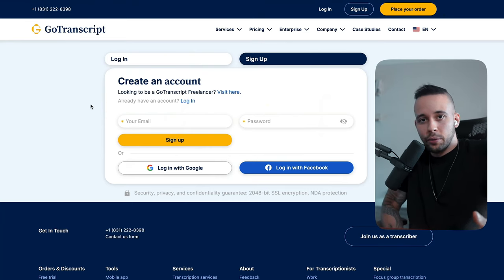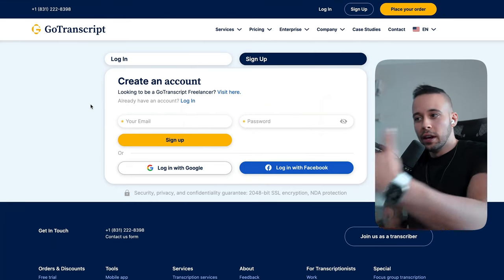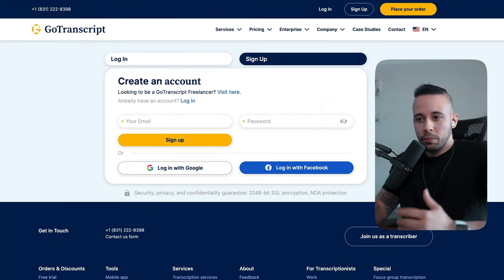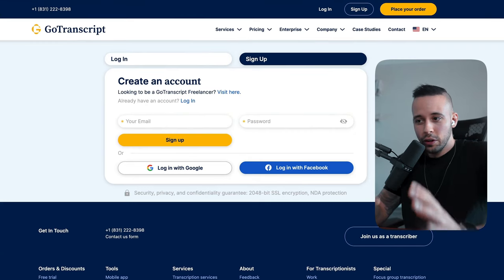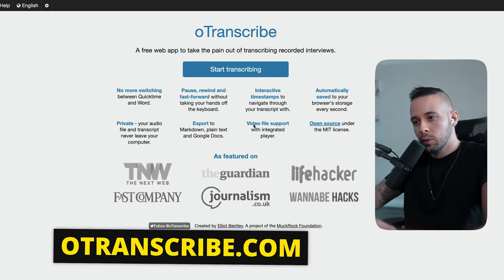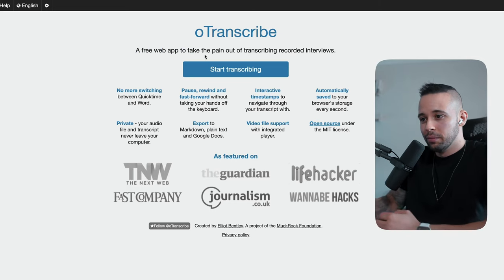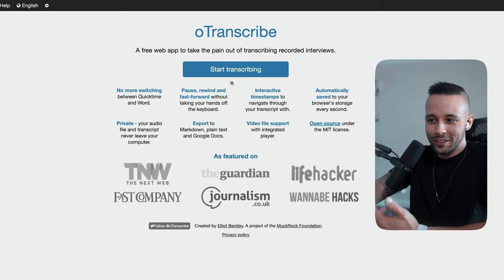A pro tip: register to both rev.com and gotranscript.com and use multiple websites to make more money and have the most job opportunities. Now that you've signed up to both websites, I want to show you another website called OTranscribe, which is a free tool that will make the whole transcription job very simple for you. This tool will actually do the work for you — just click 'Start Transcribing' and it will ask you to upload a YouTube video or choose an audio or video file.